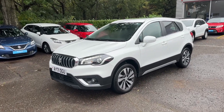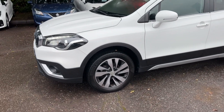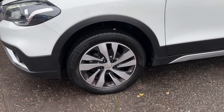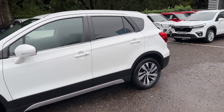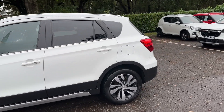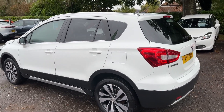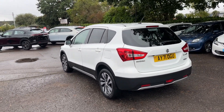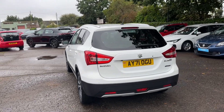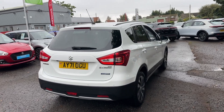This car is a 2021, registered in the later half of the year and has only done 14,000 miles. It does come with rear parking sensors as well as a reversing camera, smart entry and push button start, satellite navigation built in, as well as integrated Apple CarPlay and Android Auto. It is also a hybrid, giving you better miles per gallon and CO2 emissions.